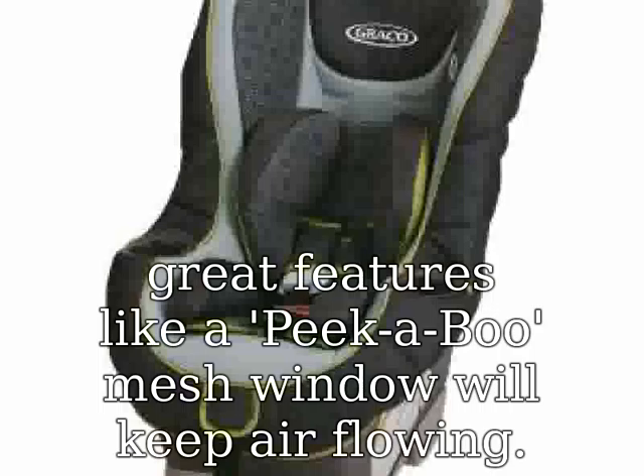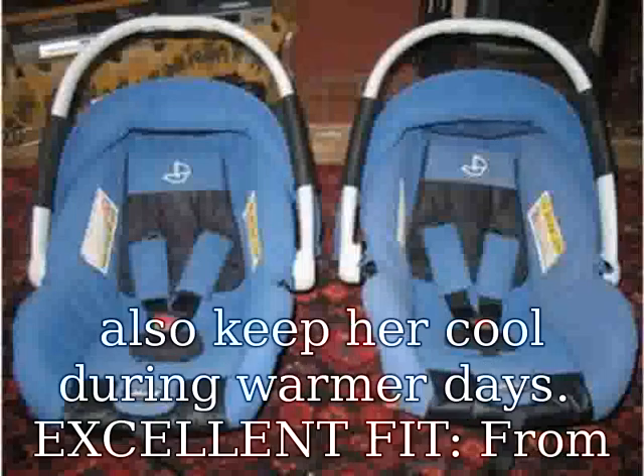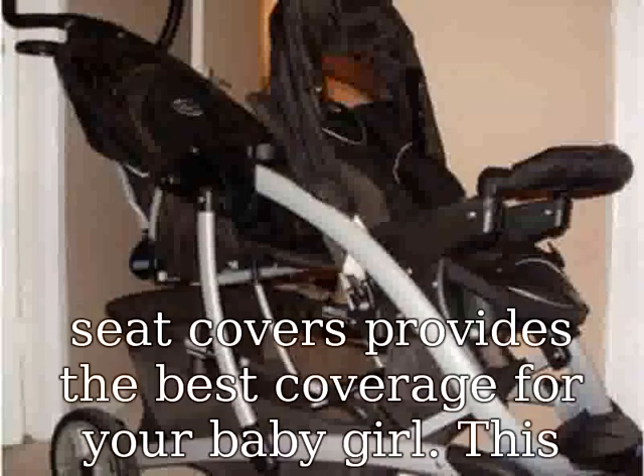Excellent fit. From getting around town, nap time, to doctor's appointments, this infant car seat cover provides the best coverage for your baby girl. This will ensure that her toes stay cozy and protects her from any outside elements. We also tested all of our car seat covers on major car seat brands to ensure the right fit for your baby's car seat.